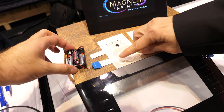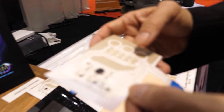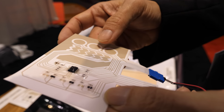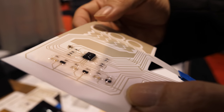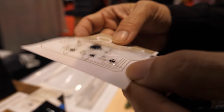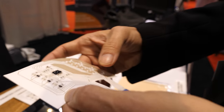We are working with several companies on that. This is a typical flexible hybrid electronics that integrates the touch function. We print the touch function and integrate with the hybrid electronics into it to generate different functions — a demonstration of what we are working on.